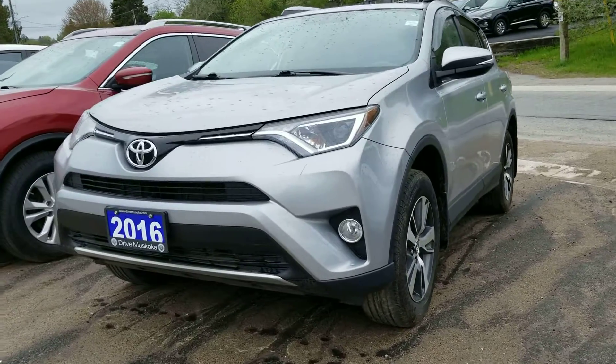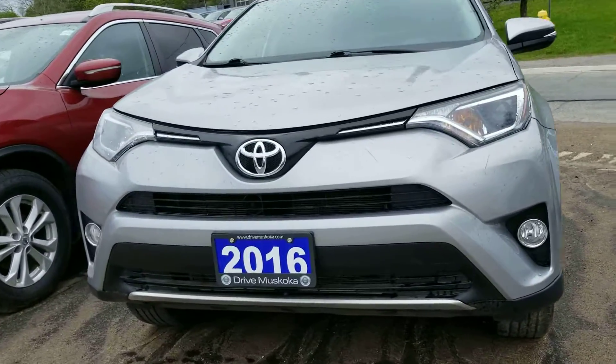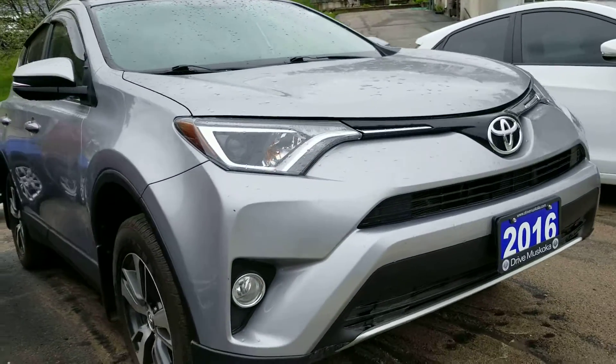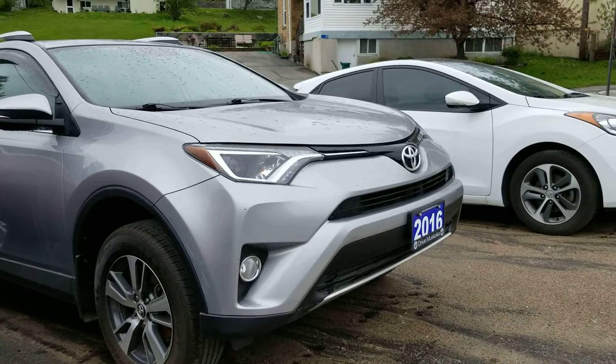Good day, this is Paula here from the Drive Muskoka Auto Group at our Hyundai Muskoka location. Just wanted to give you a peek at our 2016 RAV4 in silver.